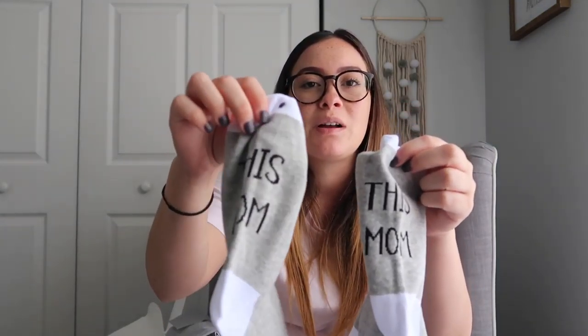Next are socks — you can never have too many socks for the hospital. I got a pair that says 'This Mom' and another that also says 'This Mom.' My card says 'Off-Duty Socks' and they retail for twelve dollars. I'm thinking they gave me two of the same sock, and it's supposed to say 'This Mom Is Off-Duty.'